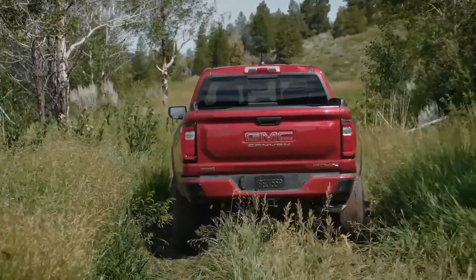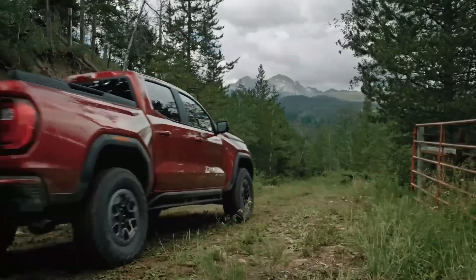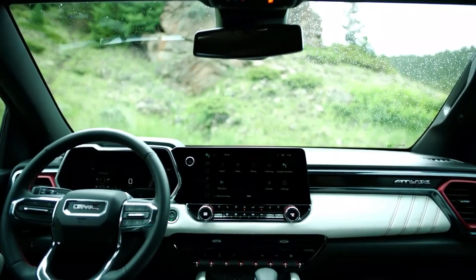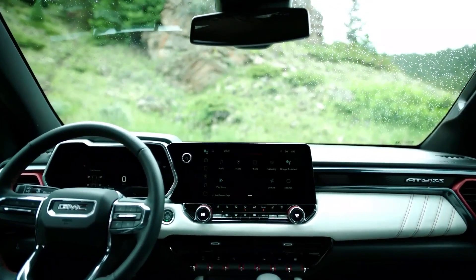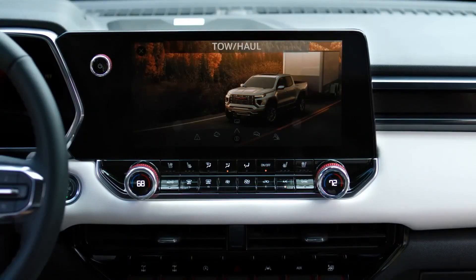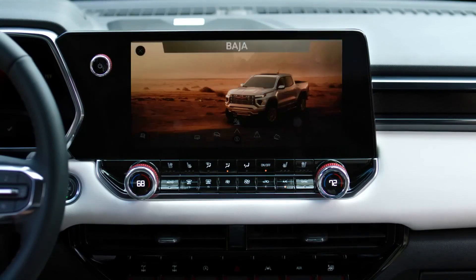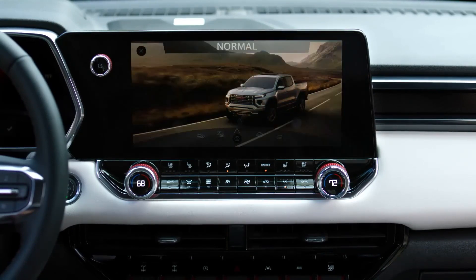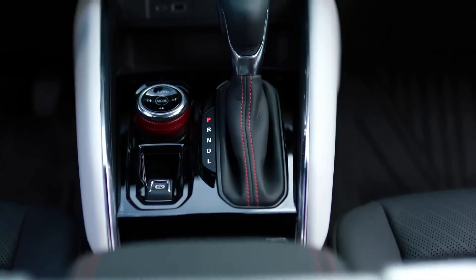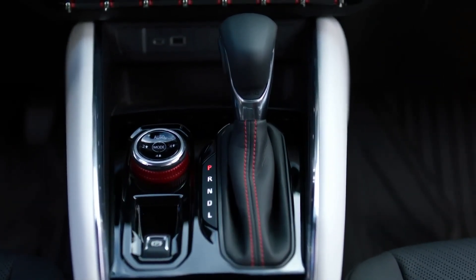It features a 310 horsepower turbocharged four-cylinder engine paired with an eight-speed automatic transmission. The Canyon's interior distinguishes itself from the Colorado's with differences in instrument panel design, materials, and trim accents. Both trucks offer a segment-leading max towing capacity of 7,700 pounds and have similar extreme off-road versions.